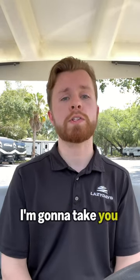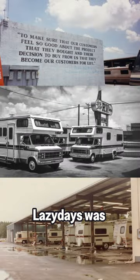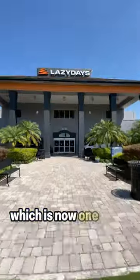Paul here from Lazy Days. I'm going to take you on a tour of the biggest RV dealership in the world. Lazy Days was founded in Florida in 1976. Twenty years later, we needed a lot more space and opened our Tampa dealership, which is now one of 26 locations.